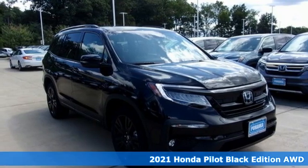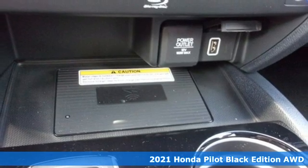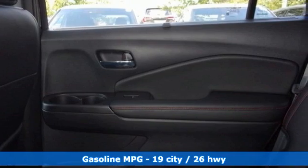It's a new 2021 Honda Pilot. Style runs in the family and watch the family run to pile into this roomy Pilot. It's equipped for all your driving needs and wants.